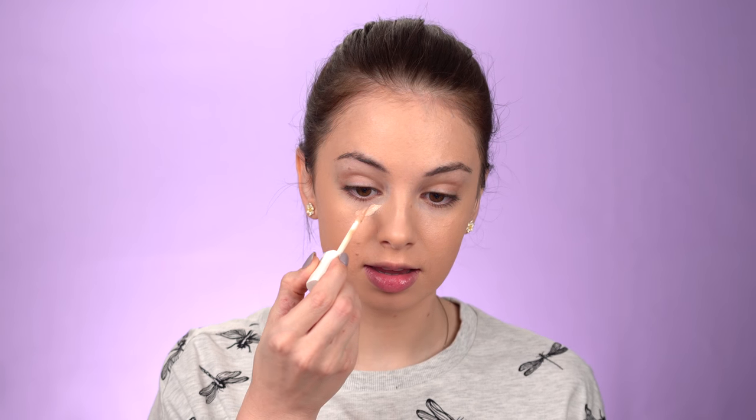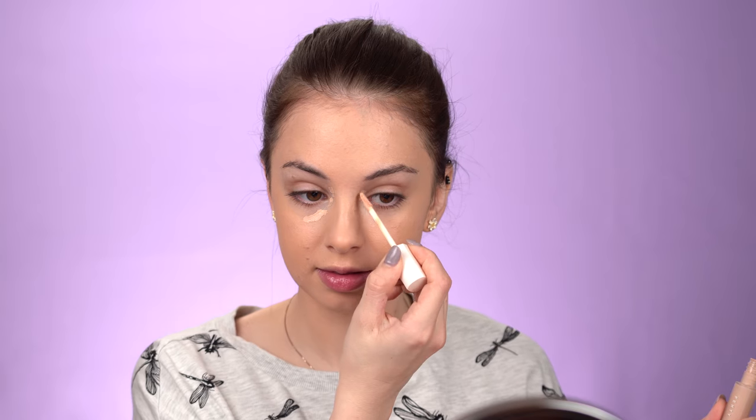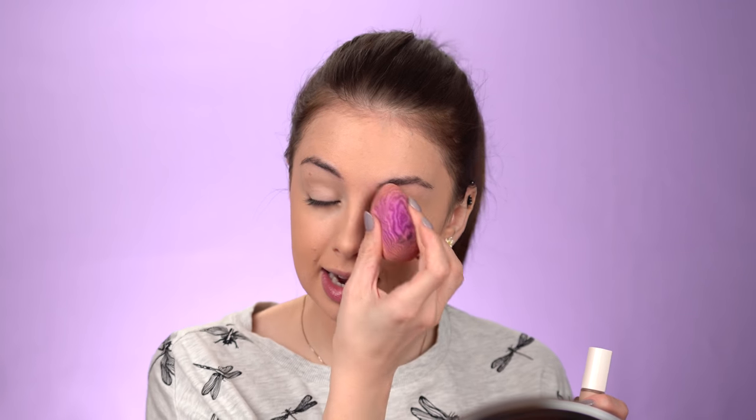For concealer I'm going to use Fenty Beauty again — this is their Pro Filter concealer in shade 170. I'm also bringing it on my eyelids.